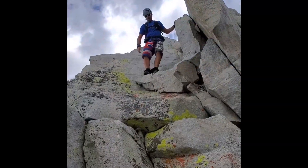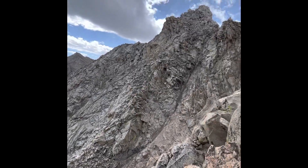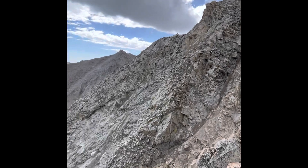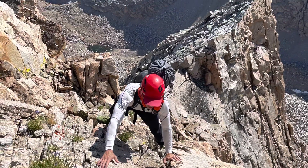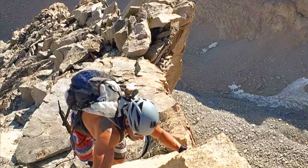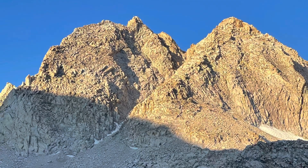All right, time to go — just looking down the buttress. That was the ridge we took right there. Clouds are starting to accumulate, so it's probably a good time to come down. We took the Class 3 East Buttress route down. We got back down to camp around noon, packed up, and headed back out to Onion Valley. We got back to the trailhead by 8 o'clock in the evening and headed home.